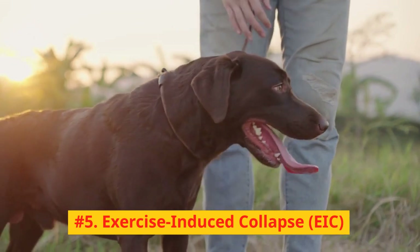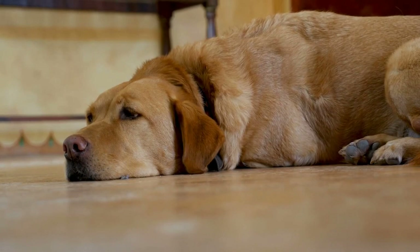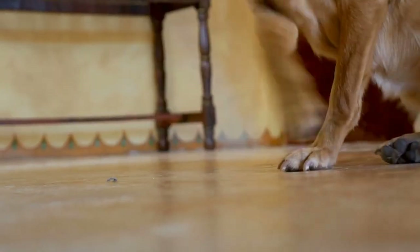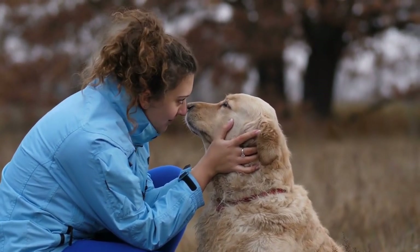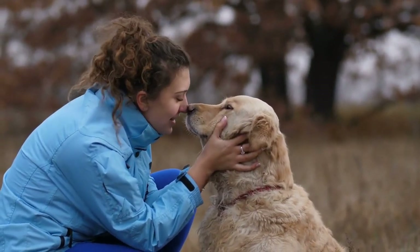Number 5: Exercise-induced collapse, EIC. Some Labrador Retrievers are prone to exercise-induced collapse, EIC, a genetic condition that causes muscle weakness and collapse after intense exercise. If your lab has been diagnosed with EIC, consult your veterinarian for guidelines on appropriate exercise and management of the condition.